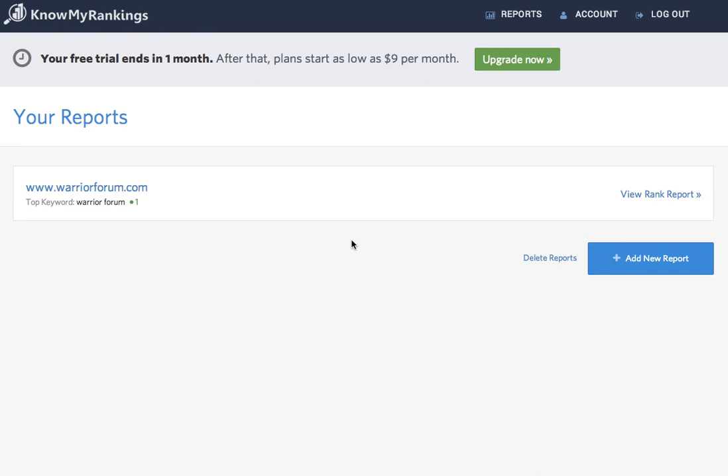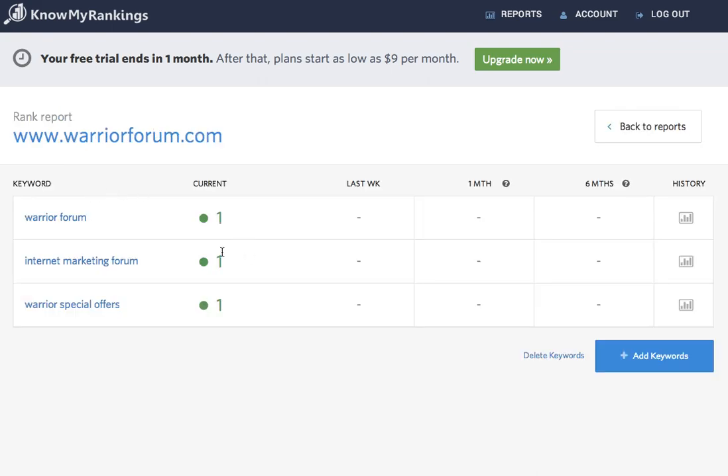This is the KnowMyRankings dashboard. You can see all your reports here. I've just set up a report for WarriorForum.com. As you can see, it's ranking number one for Warrior Forum, Internet Marketing Forum, and Warrior Special Offers.